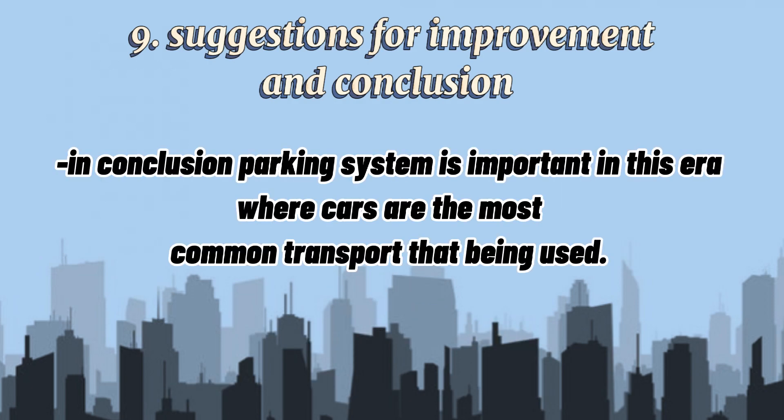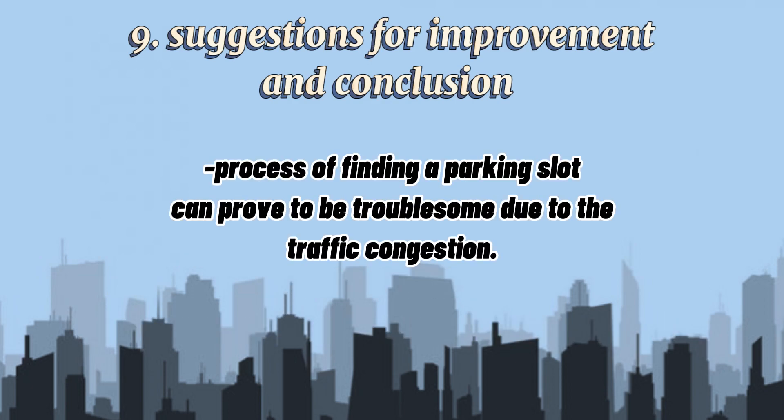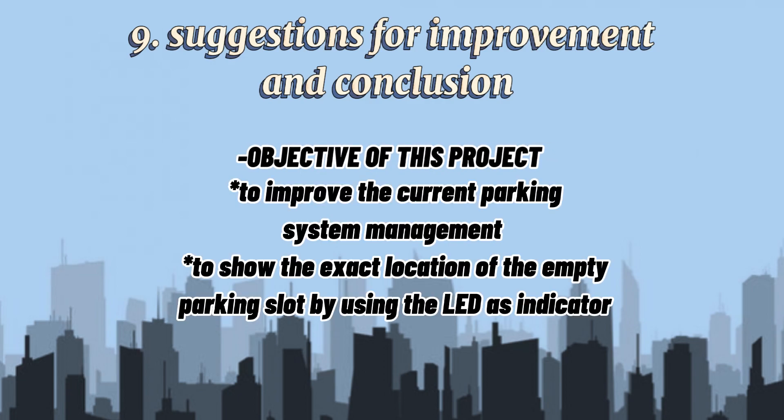In conclusion, the parking system is important in this area. Cars are the most common transport being used, and cars need to be parked whenever the driver has reached their destination. The process of finding a parking slot can prove to be troublesome due to traffic congestion. This is where the system helps, as it simplifies the process of finding a parking slot with visual aids such as LED indicators. The objective of this project is to improve the current parking system and to show the exact location of the empty parking slot by using LED indicators.